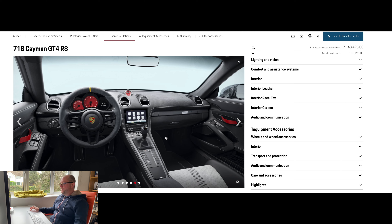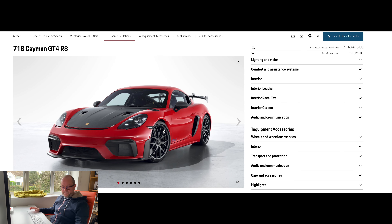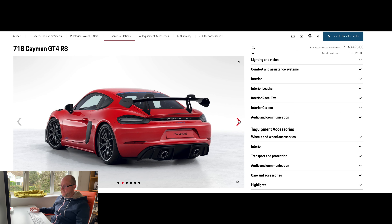Okay, where was I? Lightweight construction. They've done quite a lot of work on this car. A lot of the panels are made from carbon fibre reinforced plastic: the bonnet, the front wings, side air intakes, the rear wing, decorative trims, and the bucket seats. These are all the lightweight savings that Porsche have made for this car.